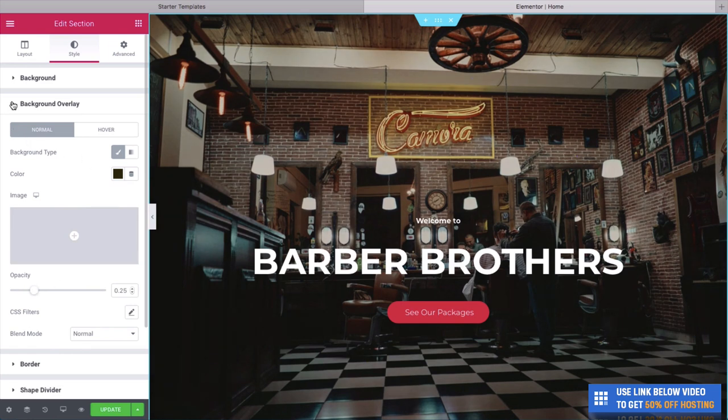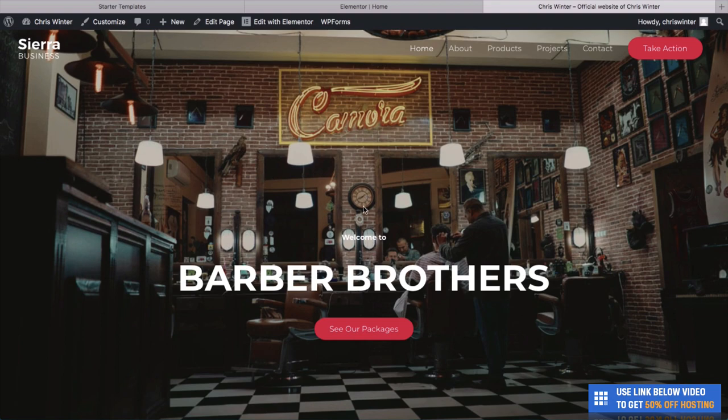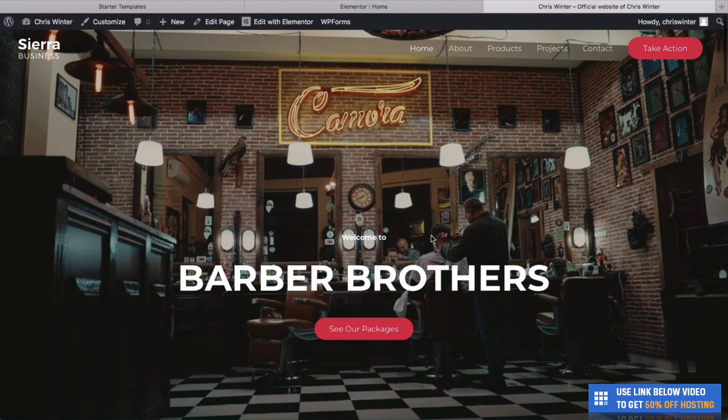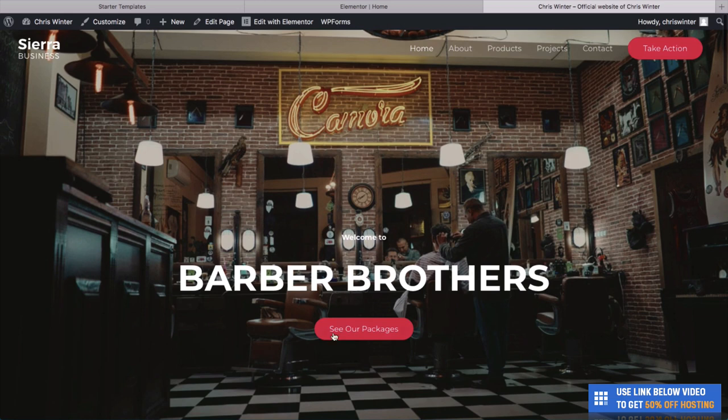If you ever want to save your website, it's really important you know this Update button — it's essentially a save button. Click this and you can simply save your website. It's important you do this because if you leave the browser before updating, you might lose your changes. Let's take a look at what the website looks like. We now have this great parallax theme where the text is floating over the image, a nice intro, and our packages button — it really is looking cool.